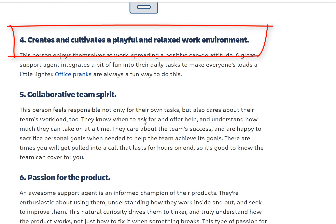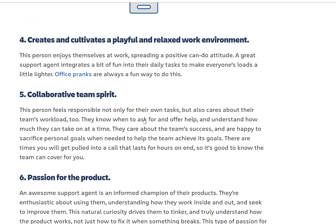Another trait: create and cultivate a playful and relaxed work environment. This person enjoys themselves at work, spreading a positive can-do attitude. A great support agent integrates a bit of fun into daily tasks to make everyone's load lighter. Have you seen a support person walking the hallway with a moody face? Most of the time you won't — you'll see someone smiling because they love helping other people. They love starting conversations, and that's how you get noticed in the company. That's why people rate help desk professionals highly — they see the positive energy in you.